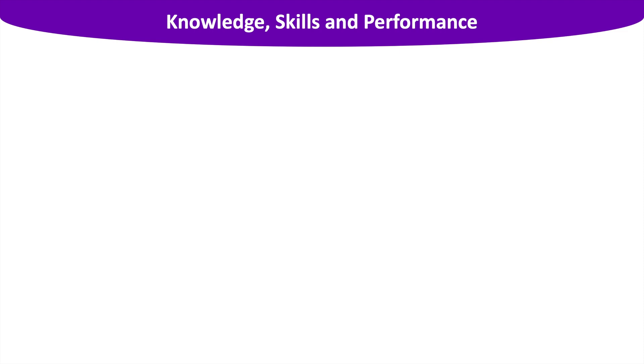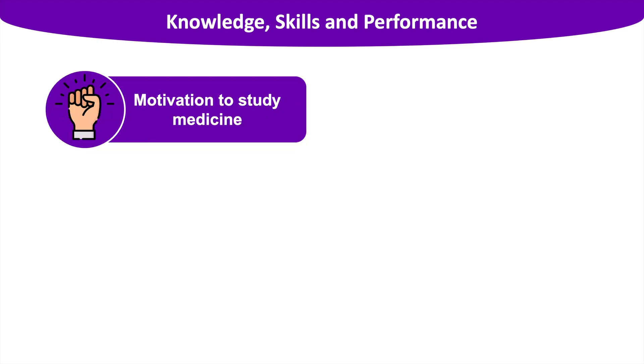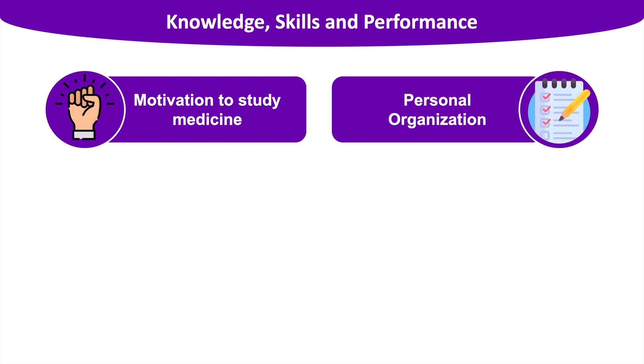Moving on to the skills within this category. First, we have motivation to study medicine — this can be anything: a personal experience from your childhood, your work experience, or the ability to apply scientific knowledge to a practical setting. It's important to mention your motivation in the first paragraph of your personal statement, and it is also a very common interview question. Second, we have personal organisation. As a medical student and a doctor, you will constantly be juggling multiple responsibilities, and your time management skills will be key to thrive both in university and as a qualified doctor.